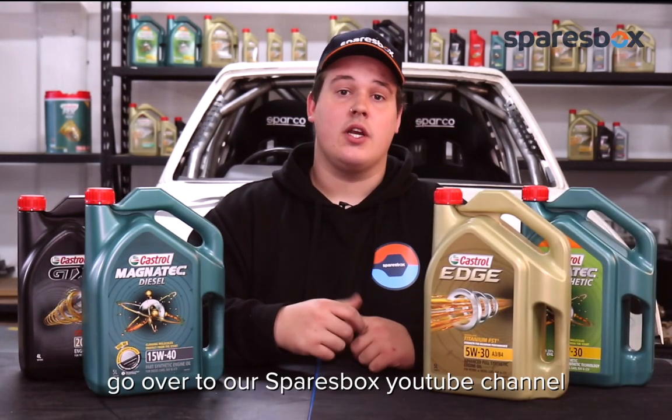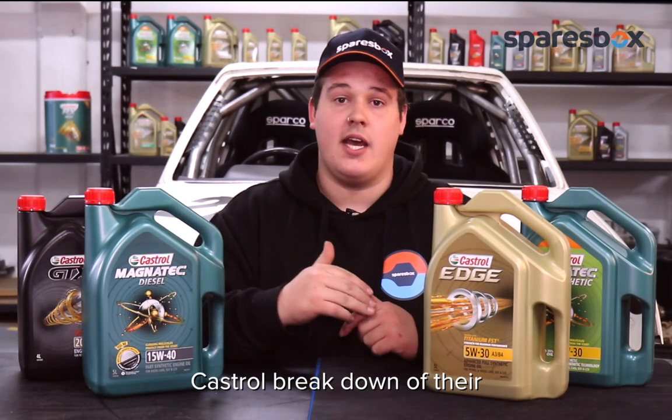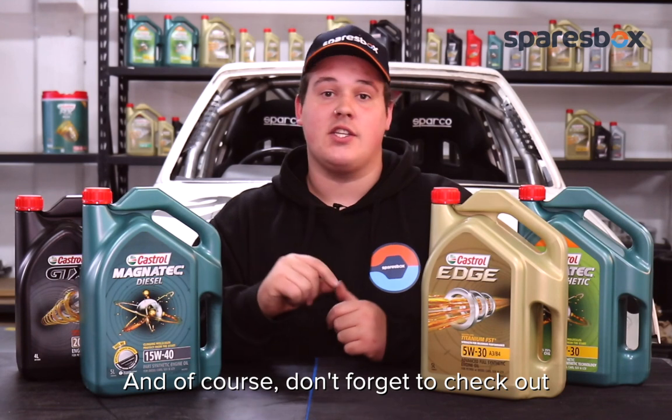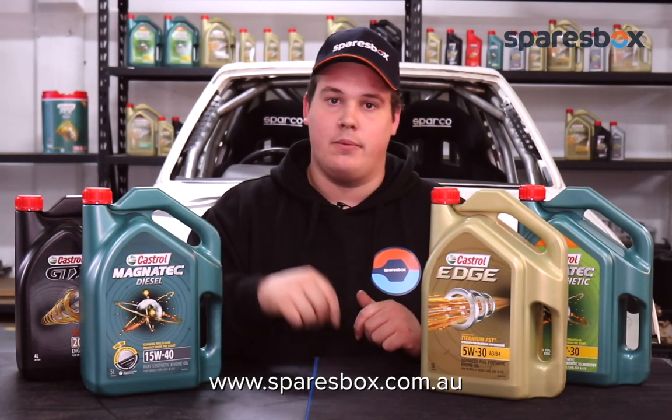If you've got any more questions, head over to our SparesBox YouTube channel where you can see the full Castrol breakdown of their entire oil range. And of course, don't forget to check out the insane range of Castrol oil at www.sparesbox.com.au.